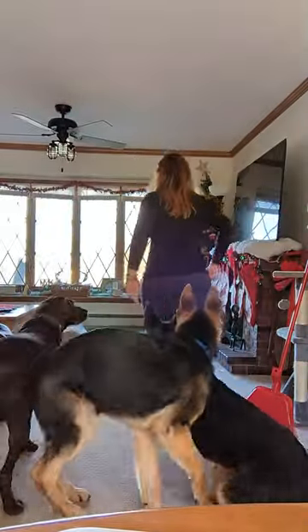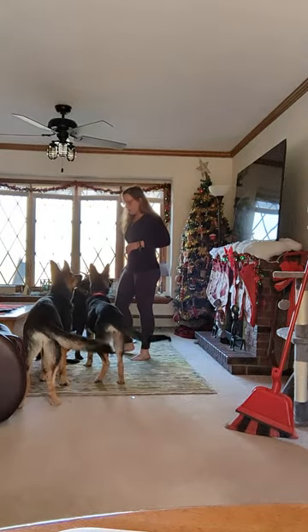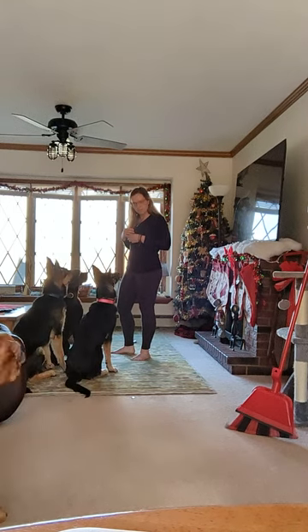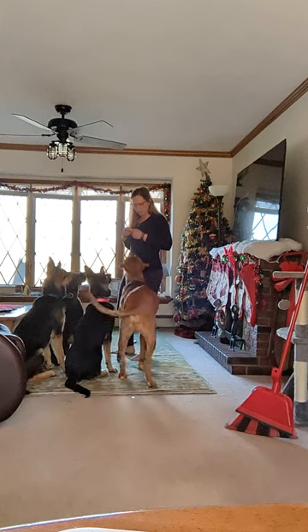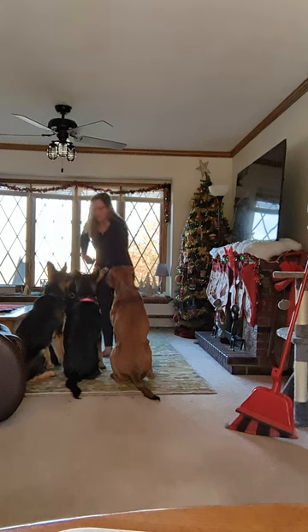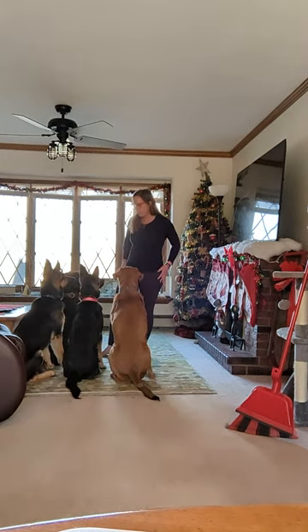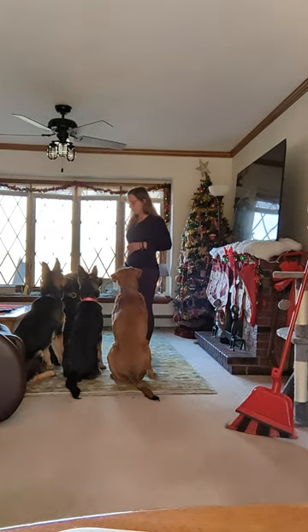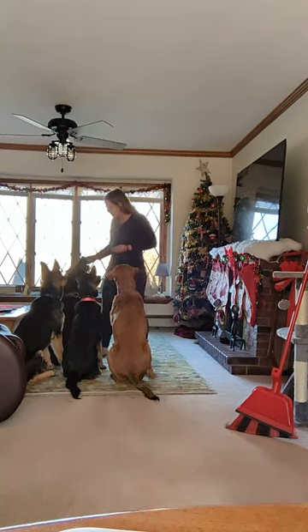I'm going to go ahead and back up and start working it with them, and show you what it looks like to not only work with a dog on their beginning stay, but with multiple dogs in the room at the same time. Come here y'all. Can you sit? Good dogs.